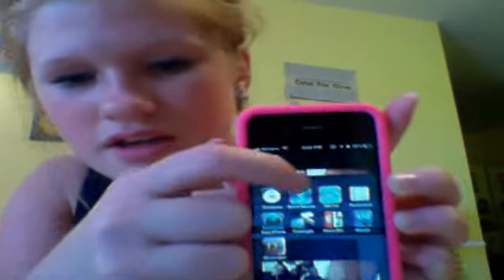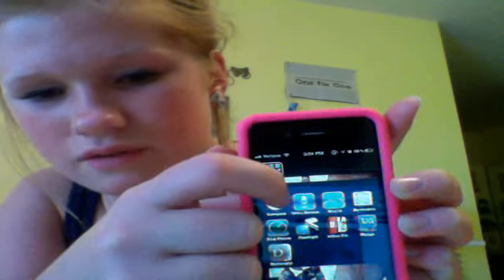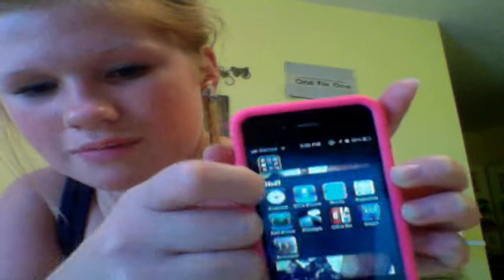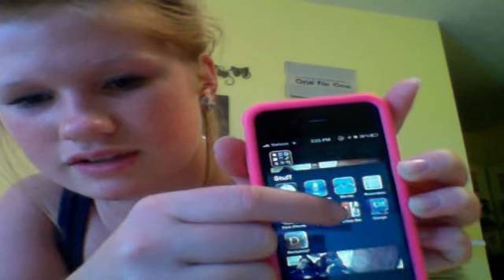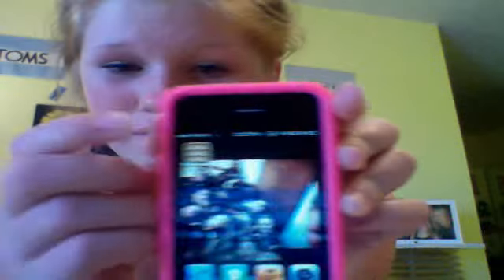I just have this folder called Stuff, which has Reminders, Stocks, Voice Memo, Compass, Find My iPhone, Flashlight, and Dictionary. Then last but not least on the last page I have stupid Newsstand that won't go into any folders and won't delete. But anyways, that is my iPhone — that is what's on it. I hope you all enjoyed this video and I hope to see you all soon. Bye!